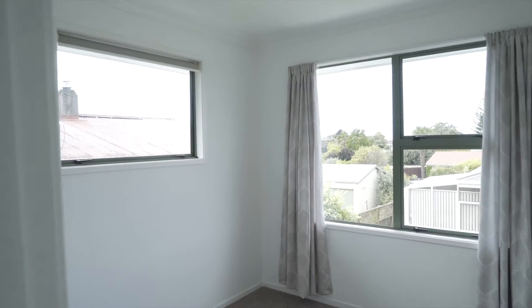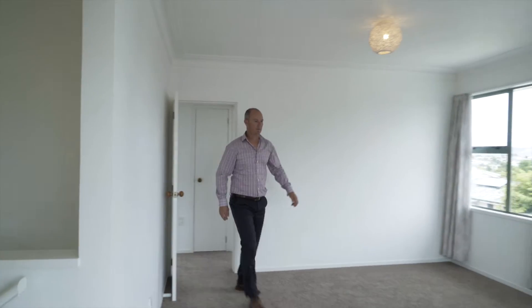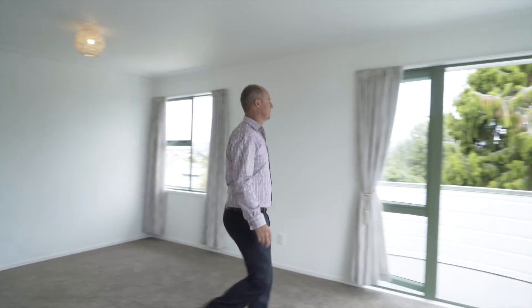This is a mature established neighbourhood with great neighbours. The home sits on an elevated site offering panoramic views.